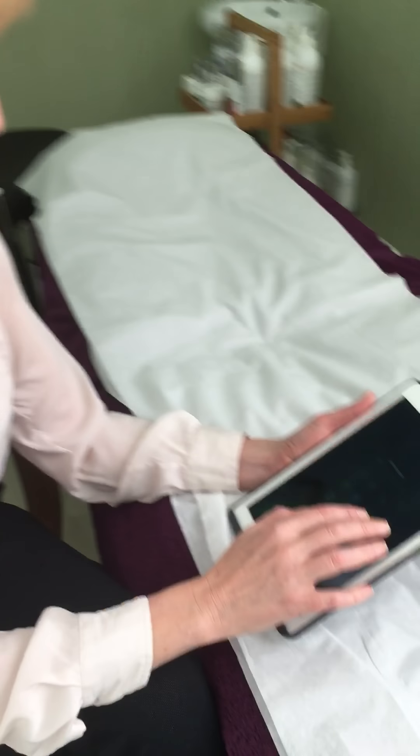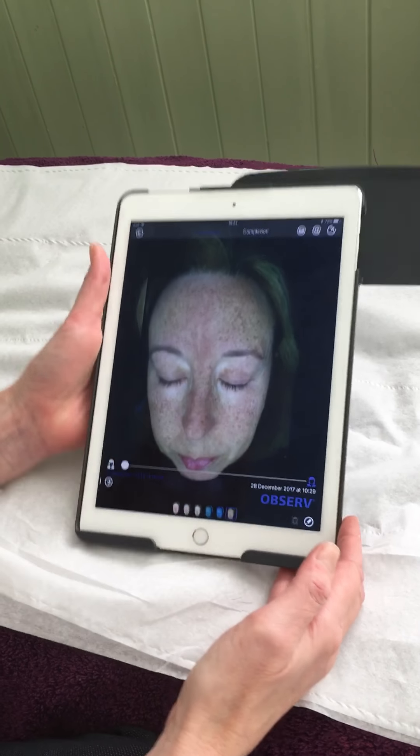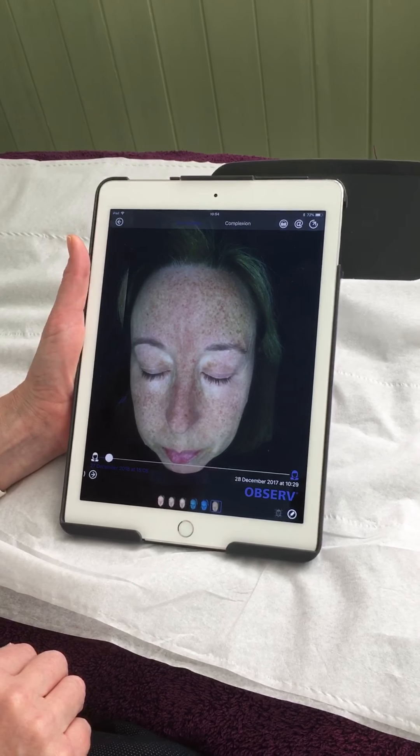We did this with myself, and the first photos were taken in December 2017 and the second photos were taken in December 2018 — pretty much exactly a year. I really want to show you the changes that we made. So this was my skin on the 28th of December 2017.